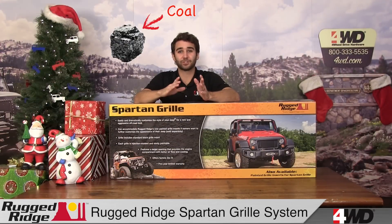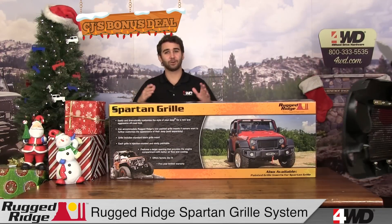If your kids are on the naughty list this year, get them coal, and then check out CJ's bonus deal: the Rugged Ridge Spartan Grill System, available for the JK Wrangler.